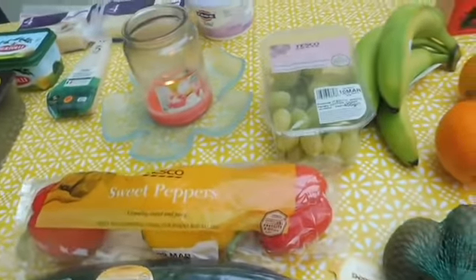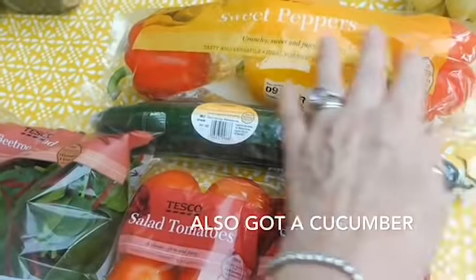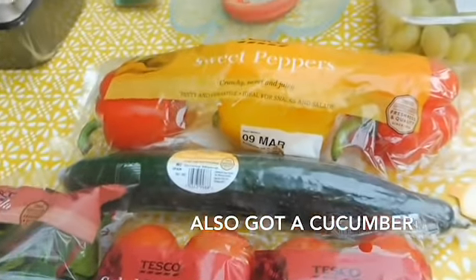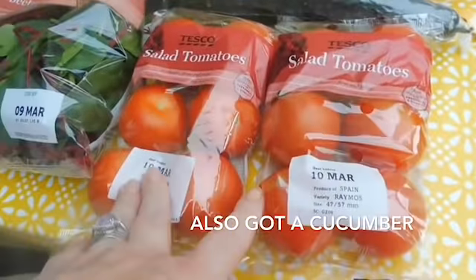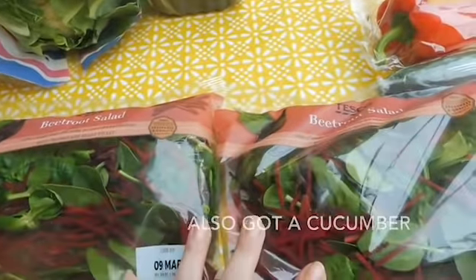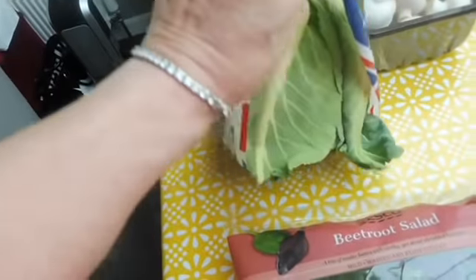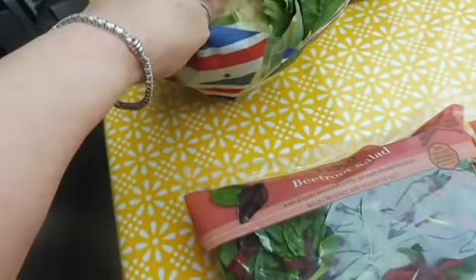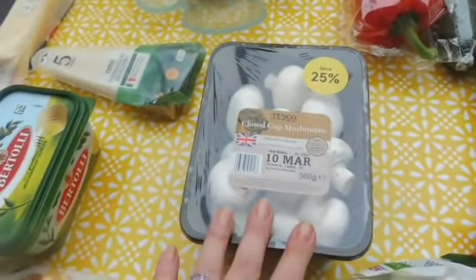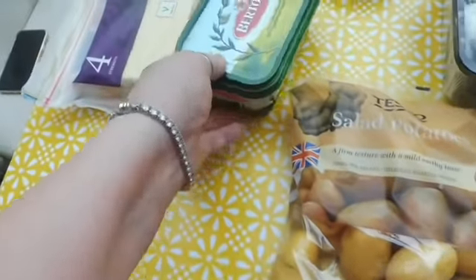Salad and vegetable wise, I've got this pack of peppers. I chose this one because we're not keen on the green peppers, so I've got two red and one yellow in this one. Two packs of salad tomatoes. I've picked up two packs of the beetroot salad. I've got cauliflower — I want to specifically make Parmesan cauliflower. Over here: mushrooms, new potatoes.